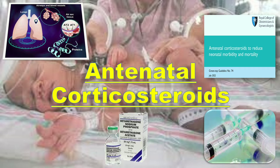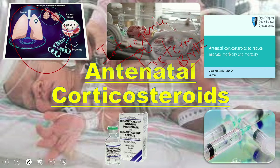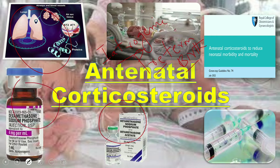Iatrogenic preterm births due to certain high-risk conditions in obstetrics becomes a necessity to prevent maternal as well as fetal morbidity and mortality. But if a baby is born too early, the lungs may not be fully developed, resulting in increased NICU admissions and respiratory problems in the newborn. Corticosteroid injection antenatally may increase the production of surfactant in the fetal lungs, which may increase pulmonary artery blood flow, probably due to accelerated lung maturation and its effect on vascular structure.